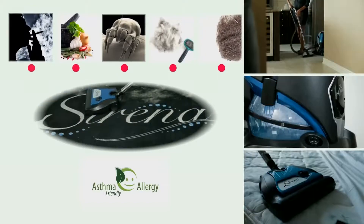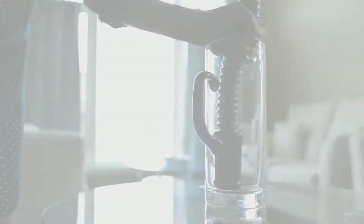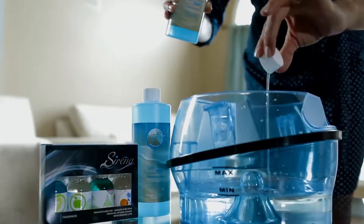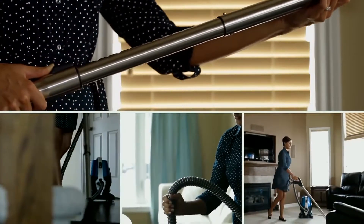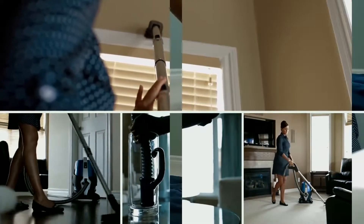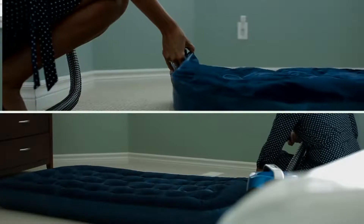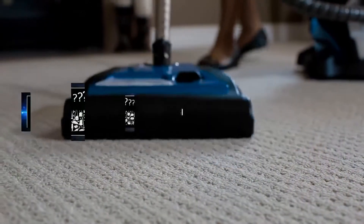Serena handles pet hair, dust mites, household odors, and smoke — it even picks up water. Serena comes with an array of features. Whether you're aromatizing the air, vacuuming carpets, cleaning hard floors, picking up water, reaching high areas, or even inflating an air mattress, Serena will get the job done every time.